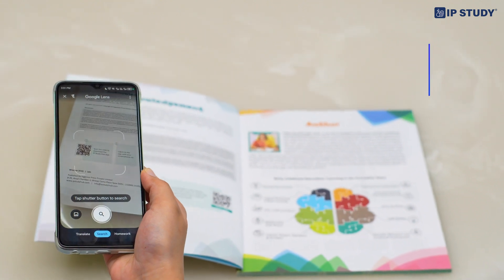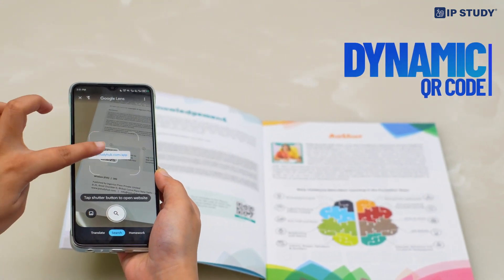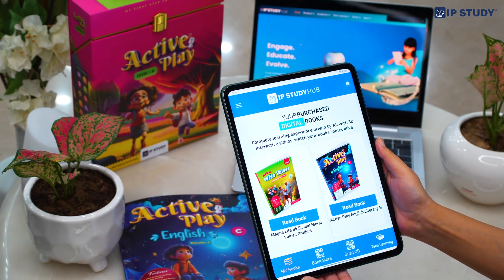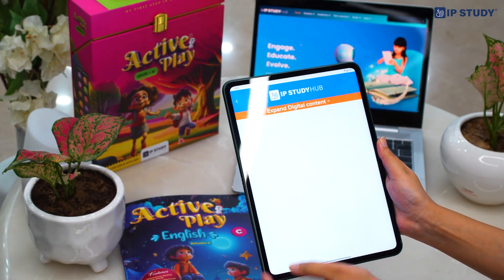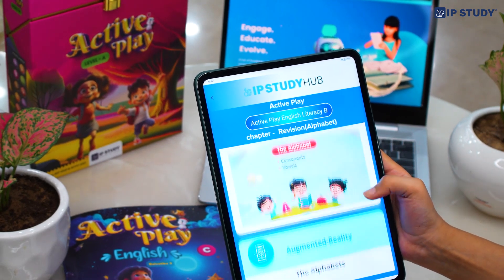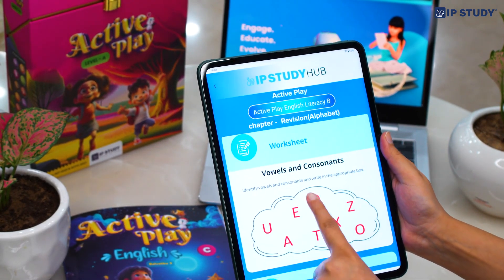But wait, there's more! IP Study books have a dynamic QR code — a groundbreaking feature which sets it apart from other books, as it offers access to a constantly updating library, ensuring you always have fresh content at your fingertips.